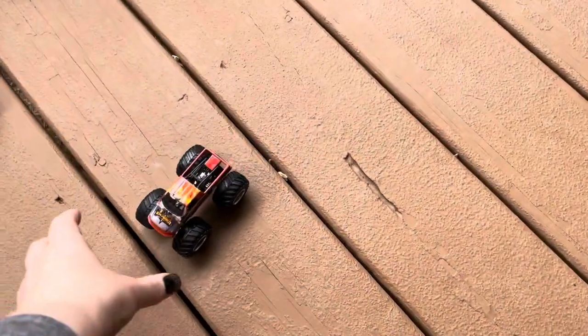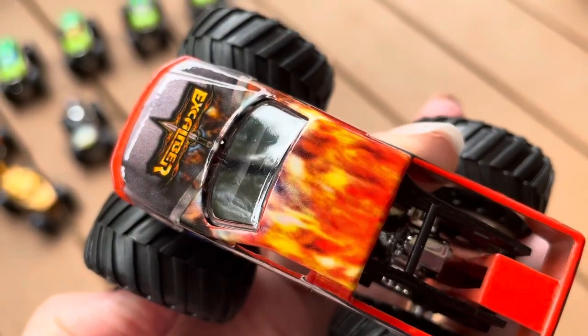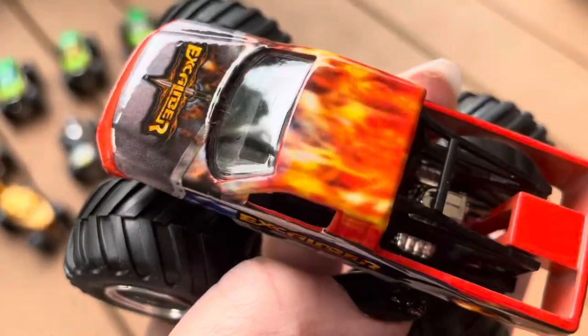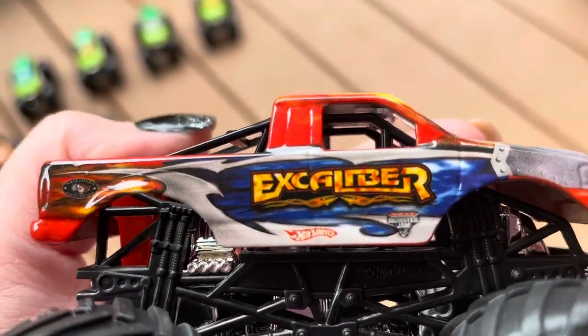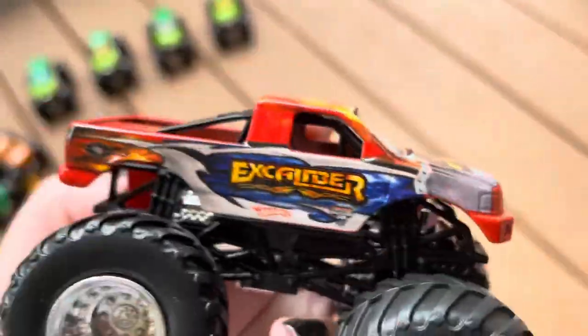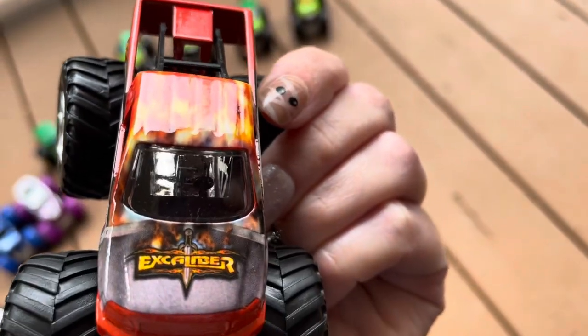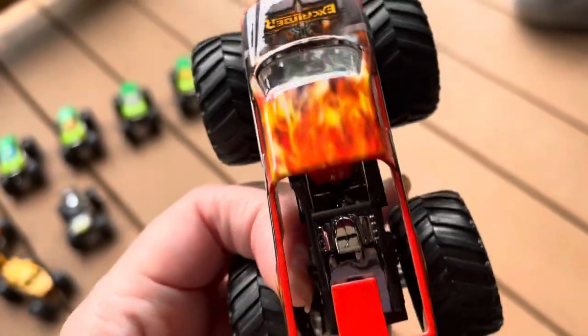Our next truck is Excalibur from 2007 — 2006, I think, actually. But they did re-release this one in 2007 and 2008. It's very cool. It looks like there's just flames going all over it — there's blue flames on the side through the steel. This is probably my favorite Excalibur scheme before they kind of gave it that retro thing. It does have a lot going on, a lot of detail. And there's the hood with the sword on it. The roof looks really cool, kind of like a Fire Starter from Hot Wheels Monster Trucks in a way, but it's not black.